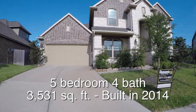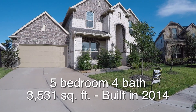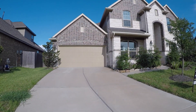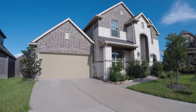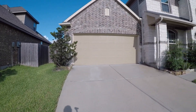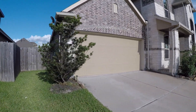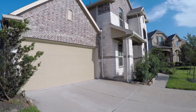A beautiful, big, five bedroom, four bathroom home. Approximately 3,531 square feet, built in 2014. The exterior is mostly brick with beautiful stone accent and some hardy plank. It has a two-car garage and sits on a large 9,900 square foot lot. One of the best things about this home — it's about $36,000 underneath the county appraisal, probably the best buy per square footage in this area right now.